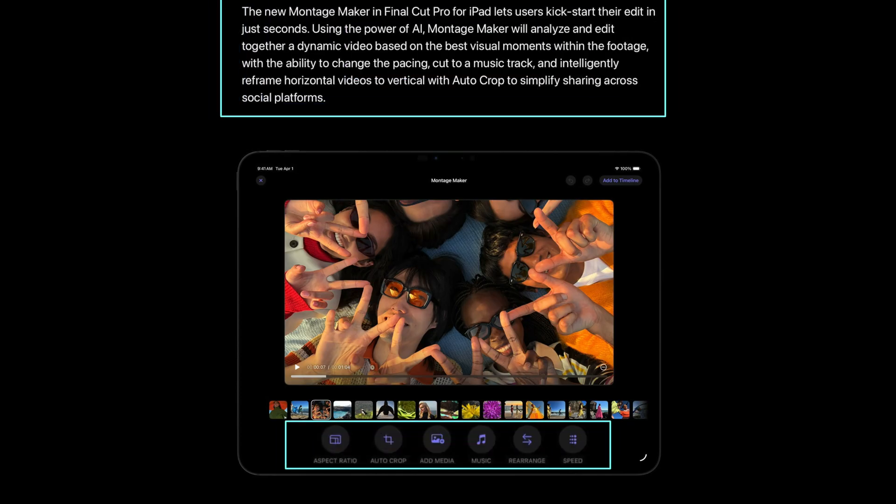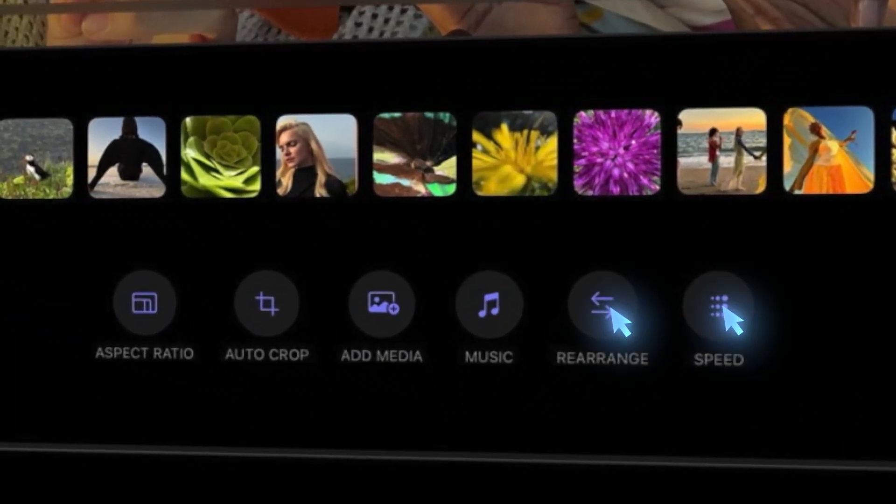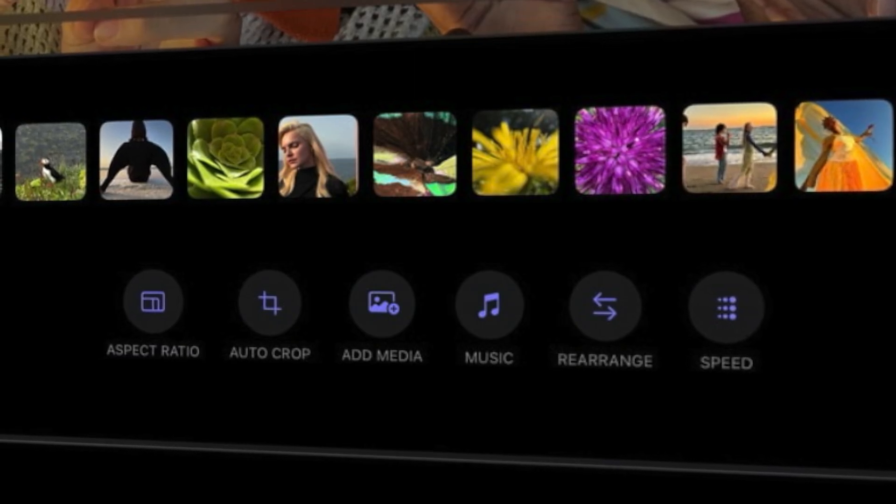Apple is also releasing something called Montage Maker on Final Cut Pro for the iPad, and it apparently analyzes and edits together a dynamic video based on the best visual moments within your footage, with the ability to change the pacing, cut to a music track, and intelligently reframe horizontal videos to vertical with auto crop. I assume it's going to give you a rough timeline that you can then tweak. The fact that it lets you rearrange clips and change pacing seems pretty cool if it works well, but it could also be a feature geared toward beginner editors who just want to click a few buttons and be done.